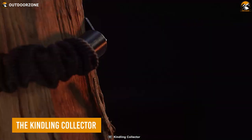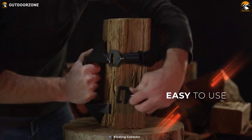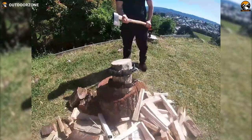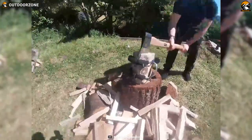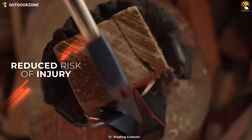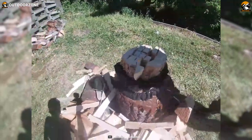Getting started with the Kindling Collector, a camping tool designed to simplify the process of cutting, collecting, and carrying kindling with utmost efficiency. The Kindling Collector's remarkable benefits make it an indispensable tool for campers of all levels. With its ingenious design, you can effortlessly cut, collect, and carry kindling in under 15 seconds. Gone are the days of risking injury by hitting your hand while preparing firewood. This tool eliminates the danger and ensures your safety throughout the process.